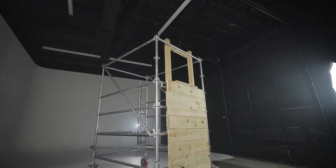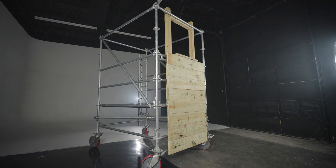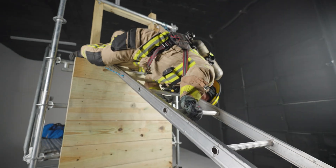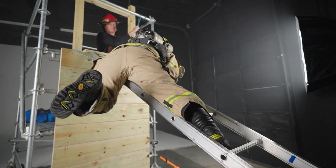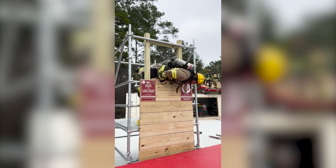Introducing the Affordable Bailout Prop, another innovative training solution by Affordable Drill Towers. The Affordable Bailout Prop is a durable and affordable training tool that allows firefighters to enhance their skills with real-world training in your parking lot or on your apparatus floor.